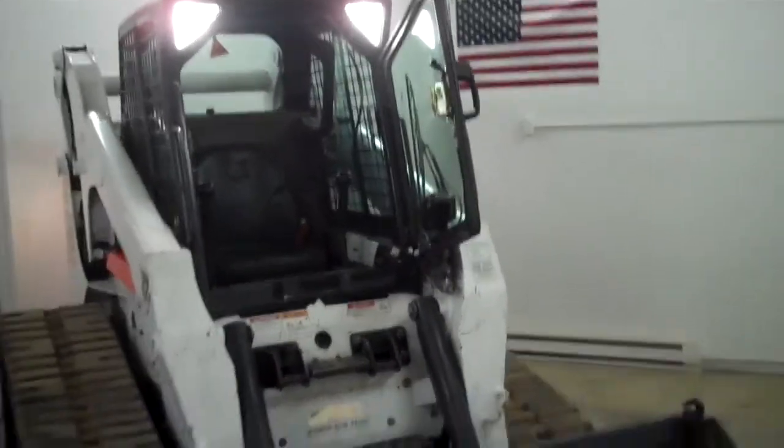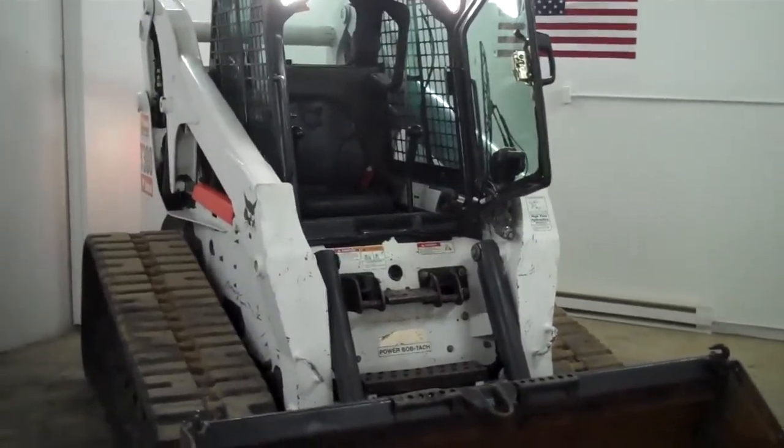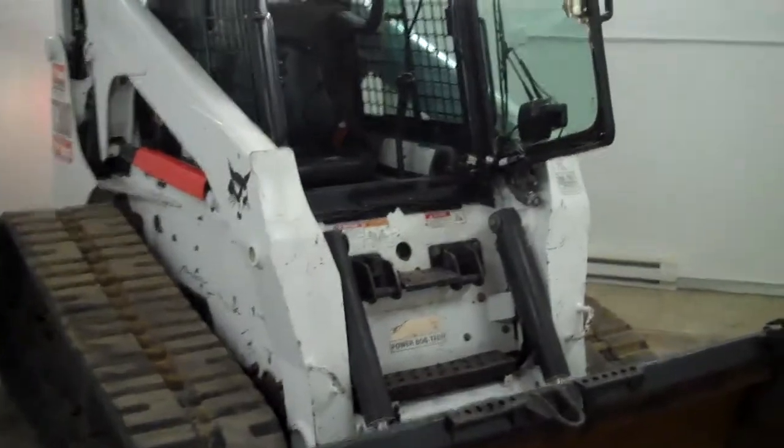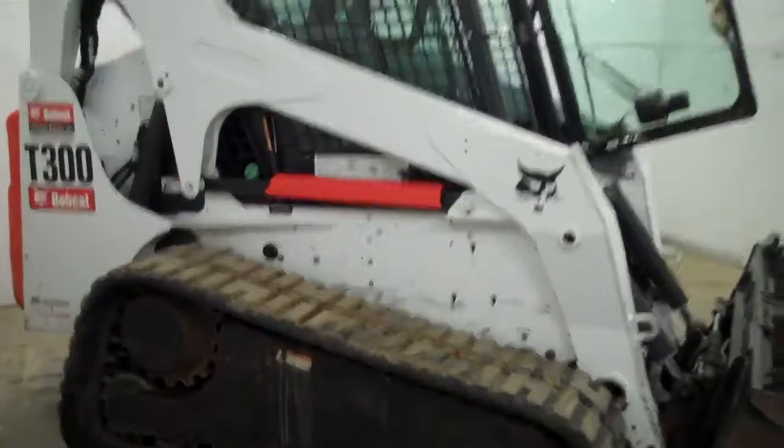Jeff at Tri-State Bobcat, Hudson, Wisconsin. You really can have it all with this 2006 T300, a one-owner municipal machine — a Bobcat compact track loader. Look at this machine shine.